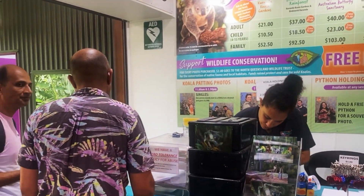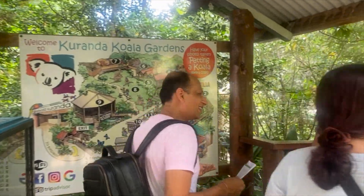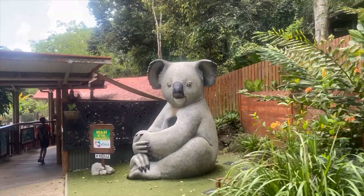We chose to visit Koala Gardens first. This place houses Australia's most popular creatures, from kangaroos and possums to wombats and, of course, cuddly koalas.